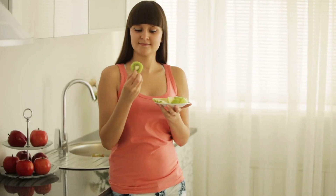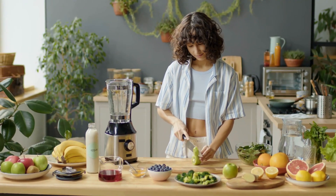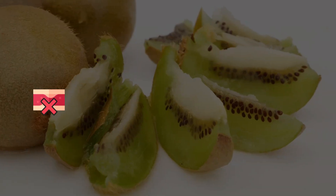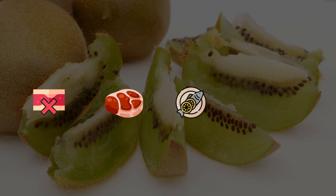For these benefits, you don't need to eat kiwis every day — just eating 2 to 3 kiwis per week can do the trick. It not only helps prevent blood clots, but can also help your body digest meat, fish, and protein.